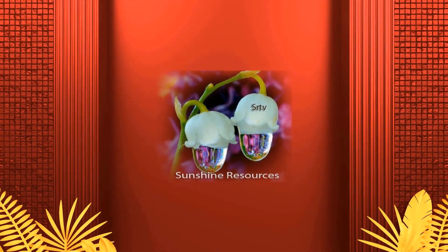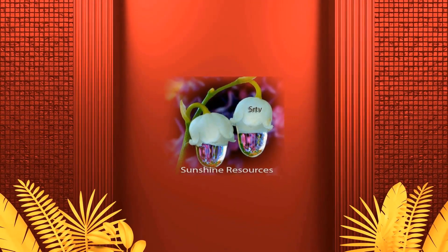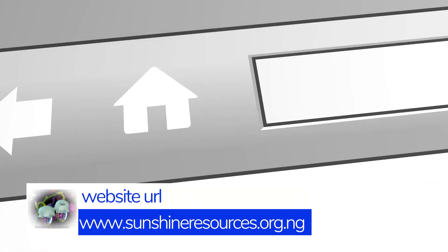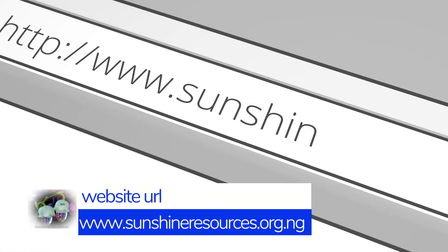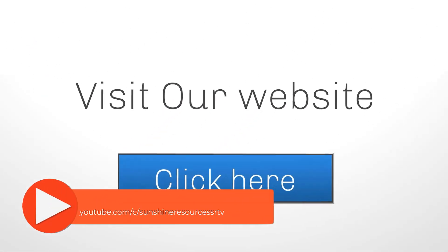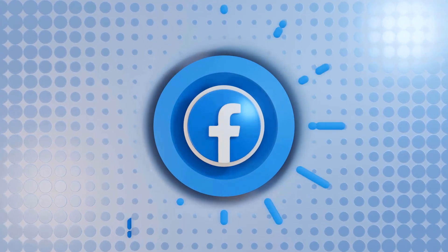Thank you very much for watching and God bless you. If you like this video, give us a thumbs up and subscribe to our YouTube channel. You can visit our website at www.sunshineresources.org.ng. You can also follow us on our Facebook page, Sunshine Resources. Thank you very much for watching and God bless you.